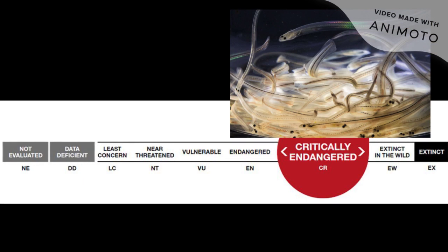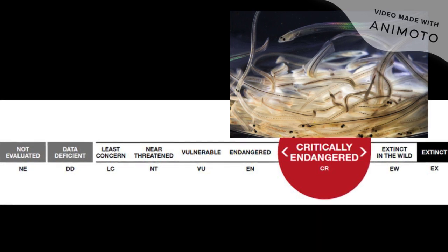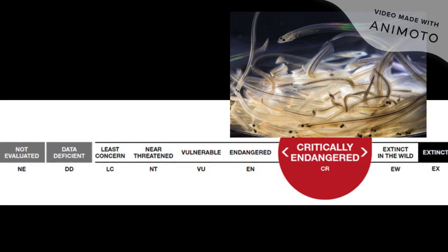In regards to European eels, understanding the mechanisms behind their migration is important for conservation. Unfortunately, European eels are considered critically endangered by the IUCN Red List. In order to put in place the most effective conservation measures, it is critical to understand their migration patterns and internal compass.